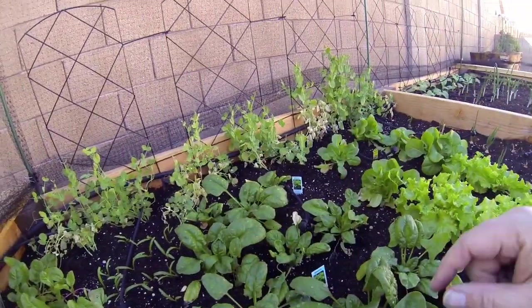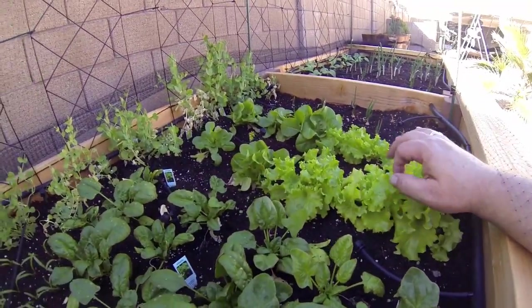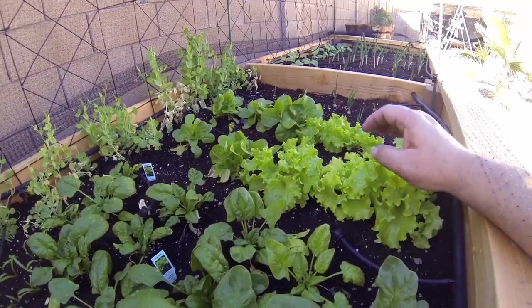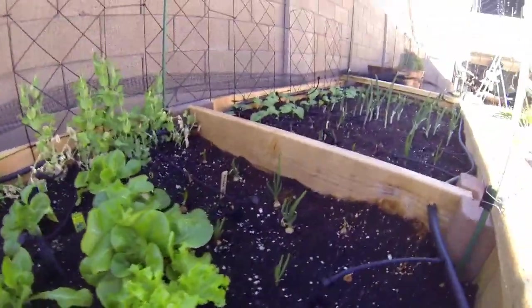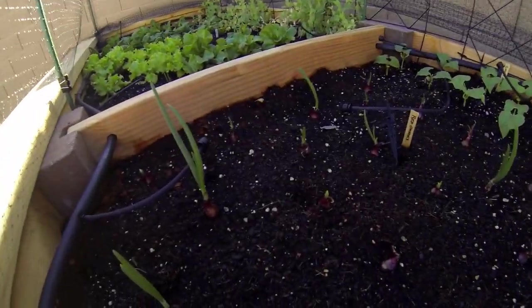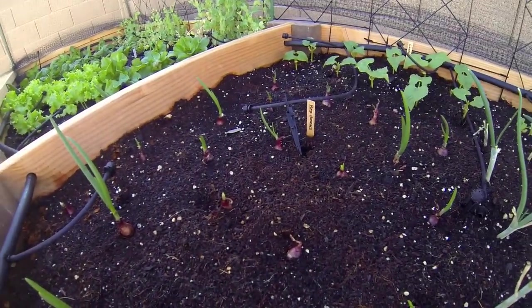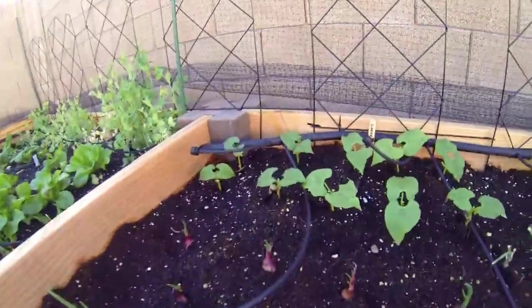All along the back in here is all sweet peas, and we have some different varieties of lettuce here which are ready to start munching on. This is more leaf lettuce, and then you can see we have onions growing — those are the yellow onions there. On this side we have onions just now starting to come up; these are the purple onions, or red onions as they call them.